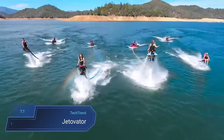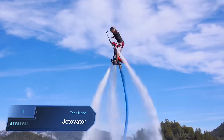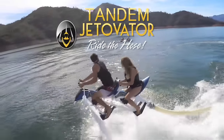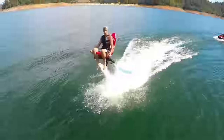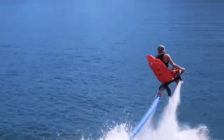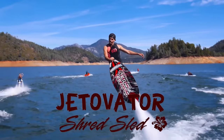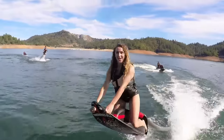Unleash your inner daredevil with the Jettavator, the ultimate adrenaline-pumping water sports accessory. By harnessing the power of your personal watercraft (PWC), this thrillseeker's dream transforms your ordinary ride into a high-flying water-propelled bike. It requires a PWC with a minimum of 180 HP — ideally 230 horsepower — or any four-stroke supercharged PWC with at least 1.5L displacement, guaranteeing an exhilarating experience like no other.